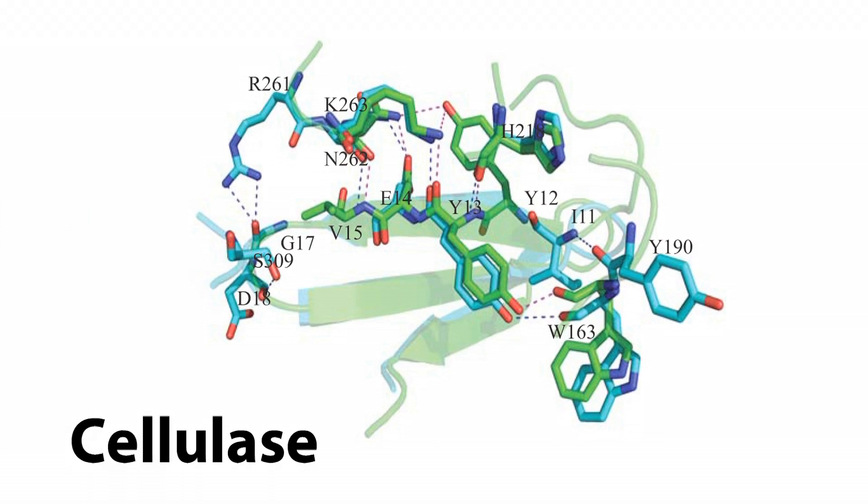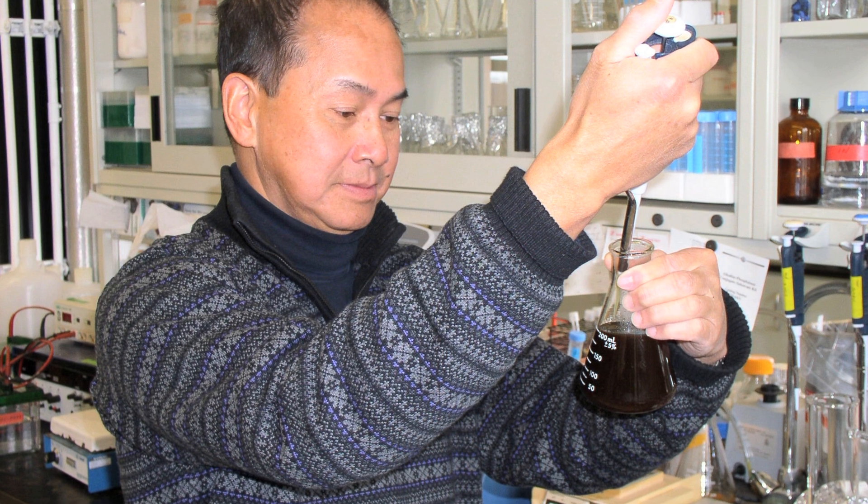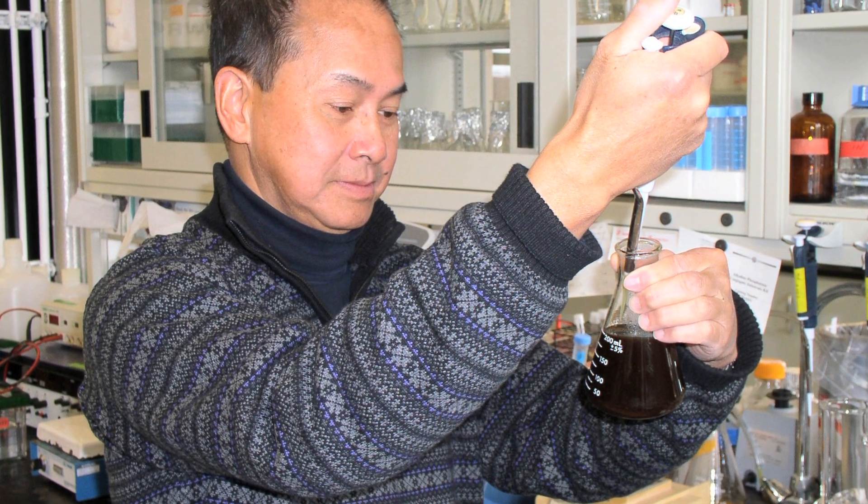Enzymes are the key to effective pre-treatment. In the nation's capital, Wing Sung is developing heat-tolerant enzymes to reduce pre-treatment costs.